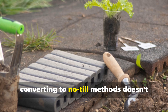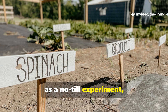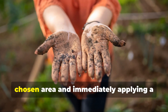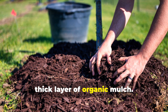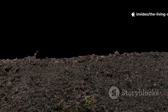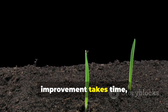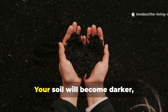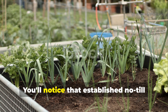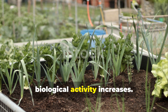Converting to no-till methods doesn't have to happen overnight. You can start by designating a small area as a no-till experiment while gradually expanding successful practices throughout your garden. Begin by stopping all tillage in your chosen area and immediately applying a thick layer of organic mulch, then plant through the mulch by simply pushing it aside to create planting holes. Be patient with the process — soil improvement takes time, but the results are worth waiting for. Your soil will become darker, more crumbly, and increasingly alive with beneficial organisms. You'll notice that established no-till beds become easier to work with each season as soil structure improves and biological activity increases.